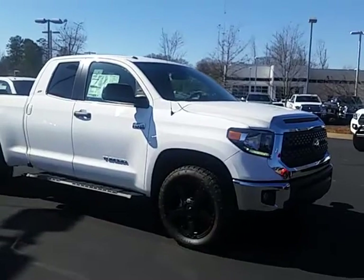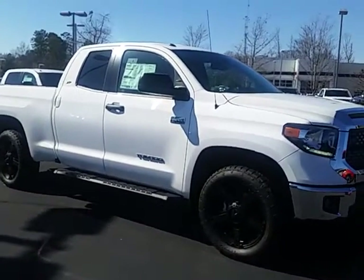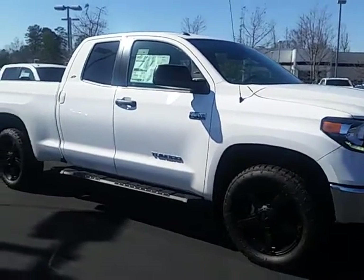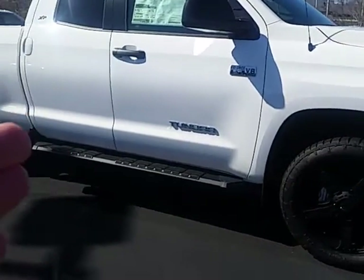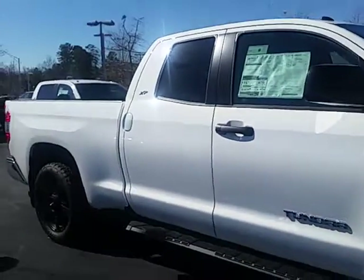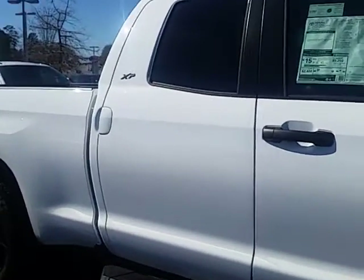This is a four-wheel drive SR5 grade truck. It's got an upgraded accessory package, the XP package, that gives it these really sharp looking wheels, the running boards, the unique badging there on the side of the cab — the XP badge.